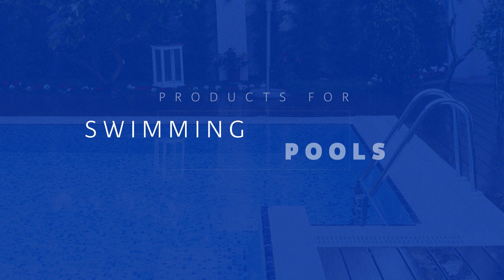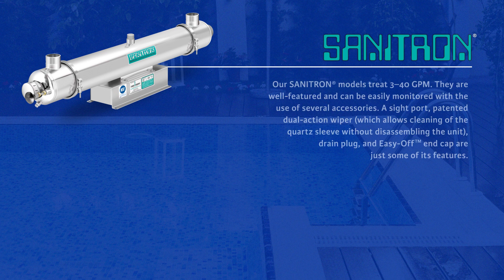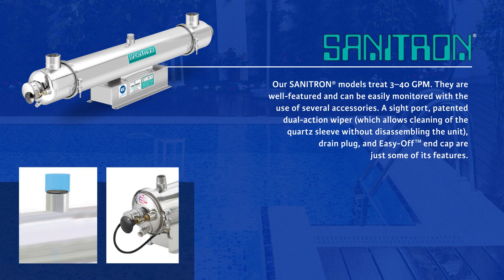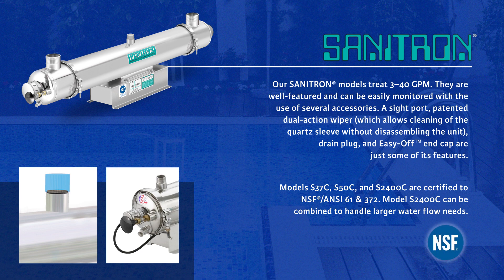Our Sanitron models treat 3 to 40 gallons per minute. They are well featured and can be easily monitored with the use of several accessories — a sight port, patented dual-action wiper which allows cleaning of the quartz sleeve without disassembling the unit, drain plug, and easy-off end cap are just some of its features. Models S37C, S50C, and S2400C are certified to NSF/ANSI 61 and 372. Model S2400C can be combined to handle larger water flow needs.